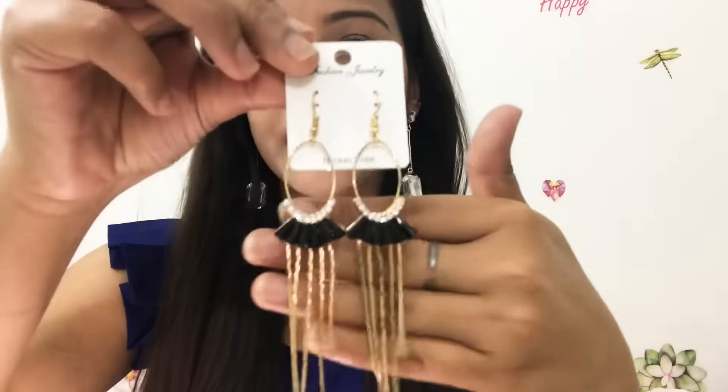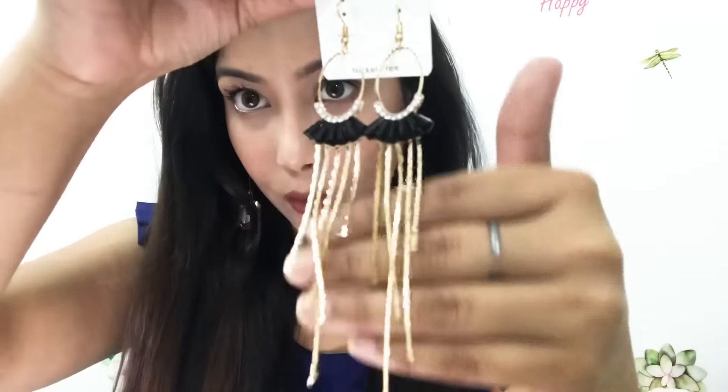You will get 5 earrings in this box. The last earring has a price of 350 rupees — you can see it features black detailing with golden accents.